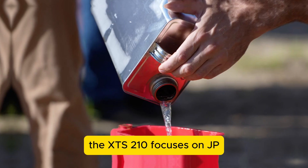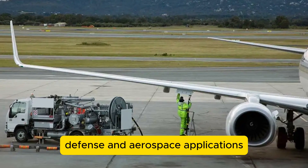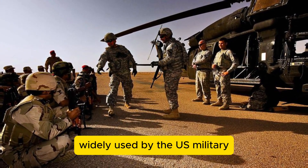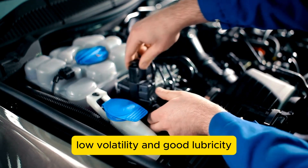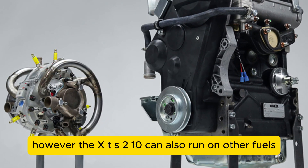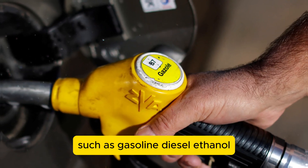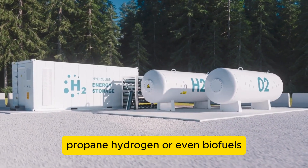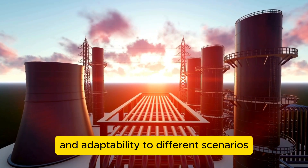Lastly, the XTS-210 focuses on JP8 and Jet A fuels to simultaneously provide coverage for both ground defense and aerospace applications. JP8 and Jet A are kerosene-based fuels widely used by the U.S. military and commercial aviation, offering high energy density, low volatility, and good lubricity. However, the XTS-210 can also run on other fuels such as gasoline, diesel, ethanol, methanol, natural gas, propane, hydrogen, or even biofuels, giving it significant fuel flexibility and adaptability.